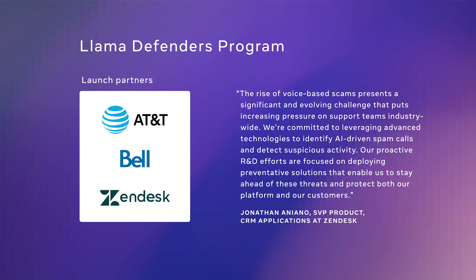To accelerate this, we're also launching today the Llama Defenders program with initial partners Zendesk, AT&T, and Bell Canada. This program is open to any company managing critical infrastructure, communication systems, or government services who want to partner to reduce the overall risk in the ecosystem by deploying new state-of-the-art AI tools. One area that we're focusing on initially in the Llama Defenders program is AI-generated speech. This is an area that we are investing in a lot as a company, starting with our recent Meta AI launches. We believe voice will be one of the main ways people will interact with AI systems in the future.